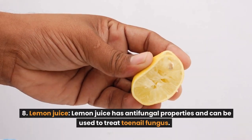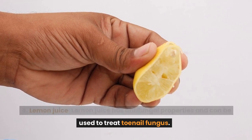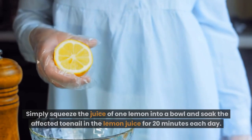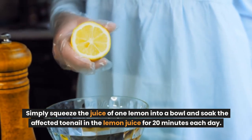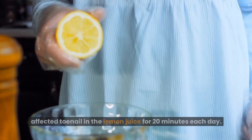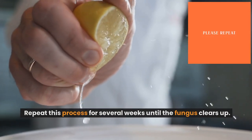Number 8: Lemon juice. Lemon juice has antifungal properties and can be used to treat toenail fungus. Simply squeeze the juice of one lemon into a bowl and soak the affected toenail in the lemon juice for 20 minutes each day. Repeat this process for several weeks until the fungus clears up.